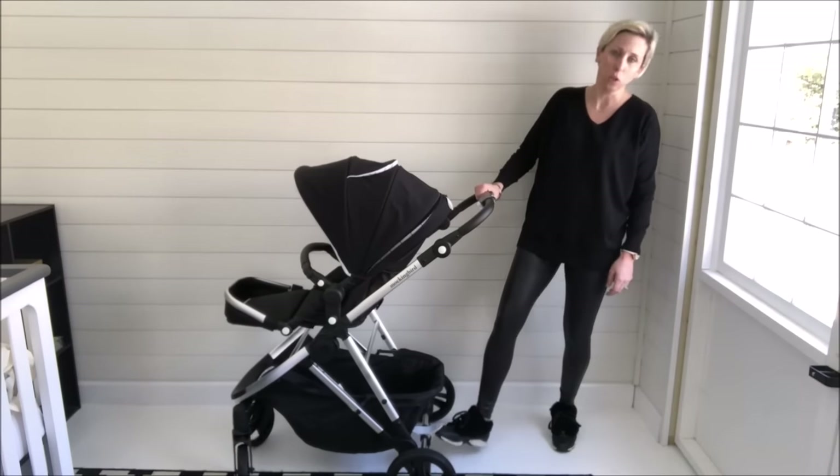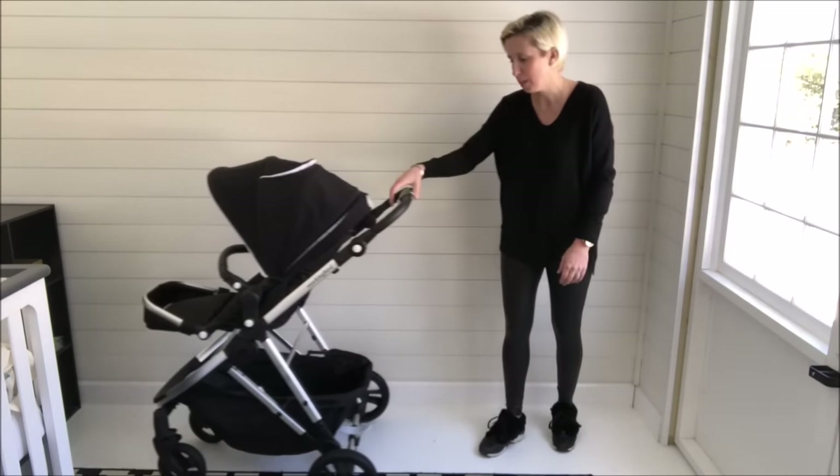The brake is totally flip-flop, heel, or whatever friendly — it's super easy to use.